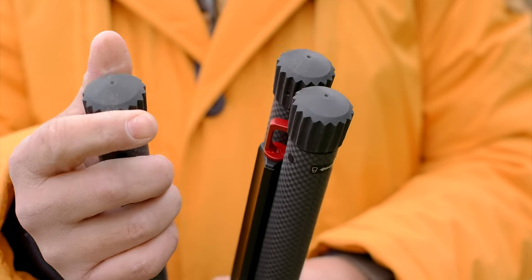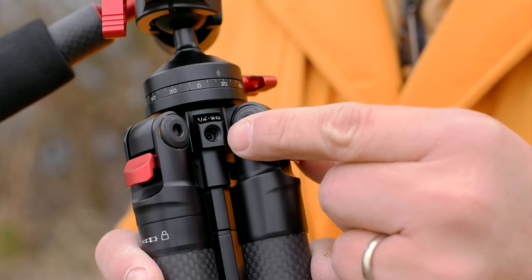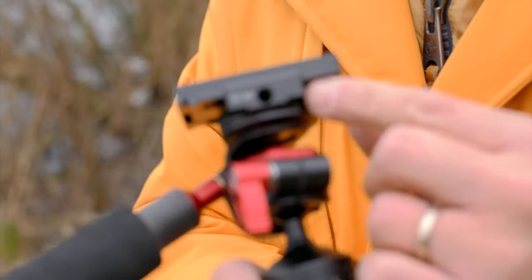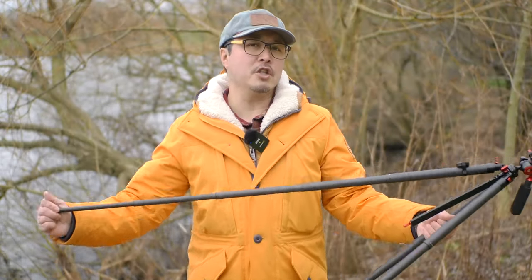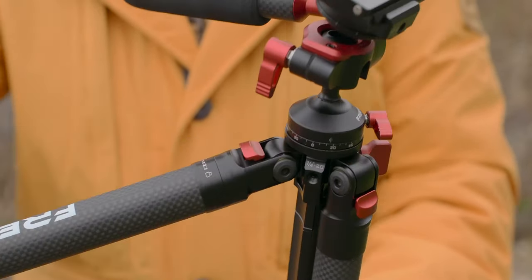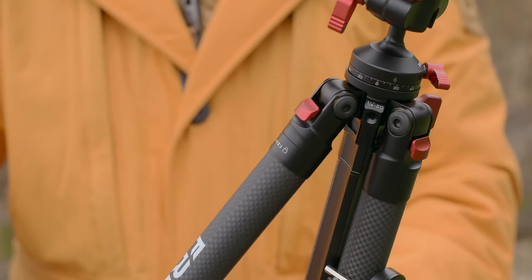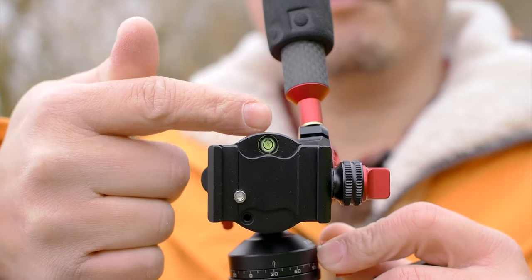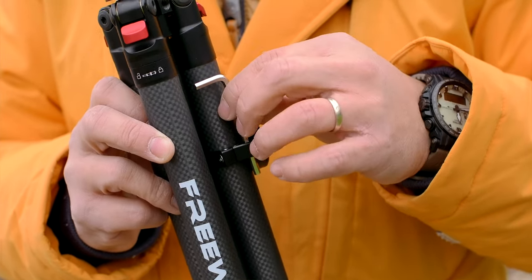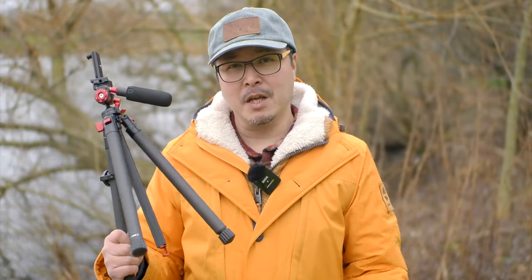Finally, the big fat rubber feet are really good and grippy, but I'd like to see changeable tips for different terrains — something like 3-legged thing has done — that would really add versatility. Overall, Freewell has done very well designing their very first tripod, and I'm curious to see what they do next. Minus my concern on the longevity of the leg lock itself, this is a very cool travel tripod — definitely better than anything on the market you can buy in 2024. It's functional, it looks cool, and it doesn't cost a bomb, so I'd highly recommend it to anyone who needs a full-featured, featherlight travel tripod.